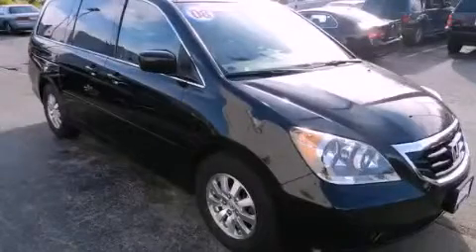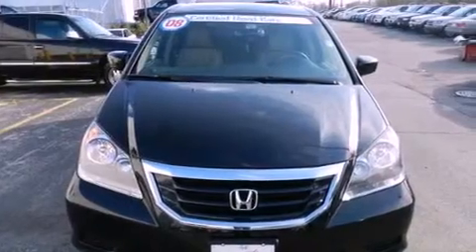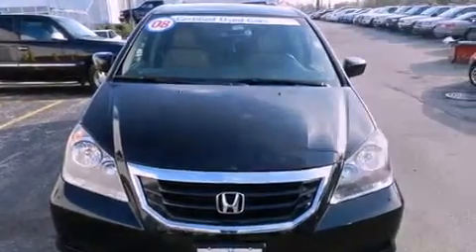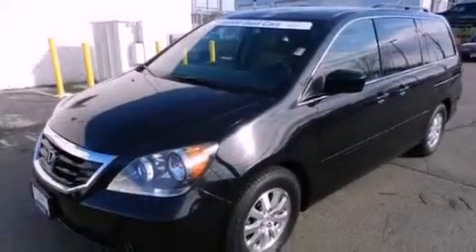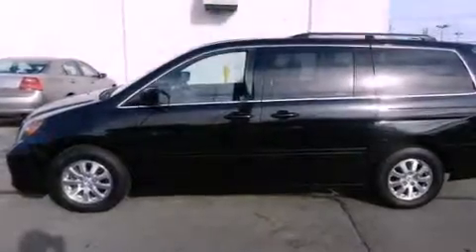This is a certified pre-owned 2008 Honda Odyssey, designed with features that accommodate. Its top features include a power moonroof, heated front seats, traction control and stability control systems, and satellite radio.